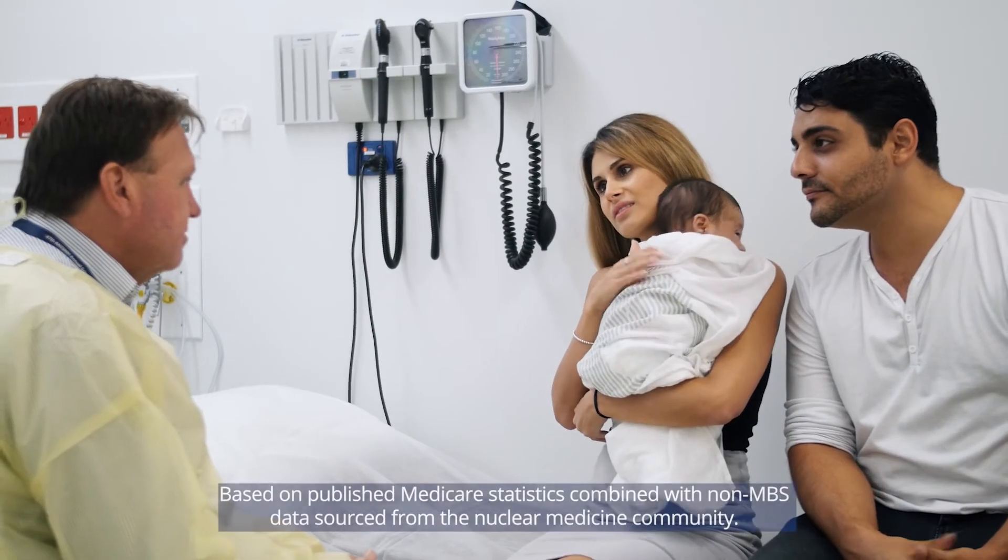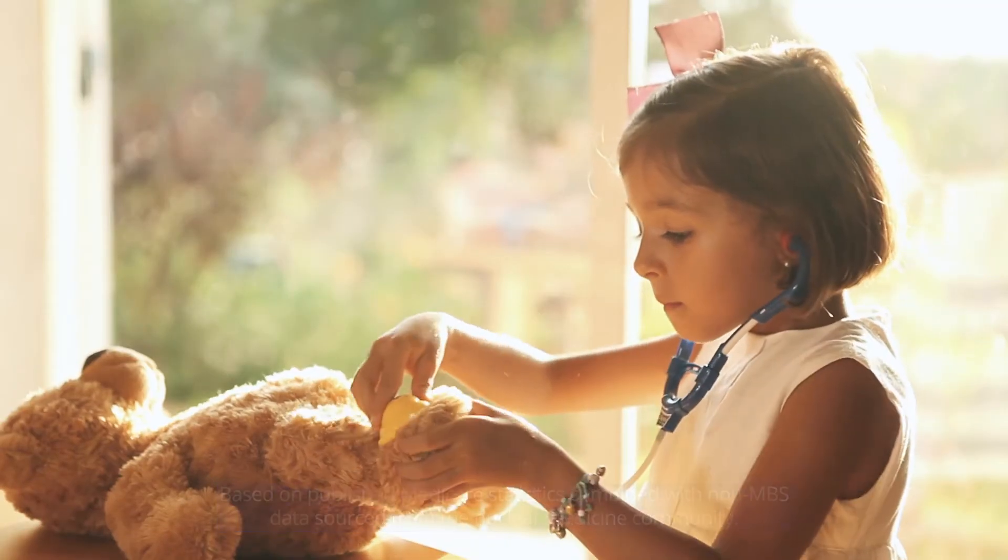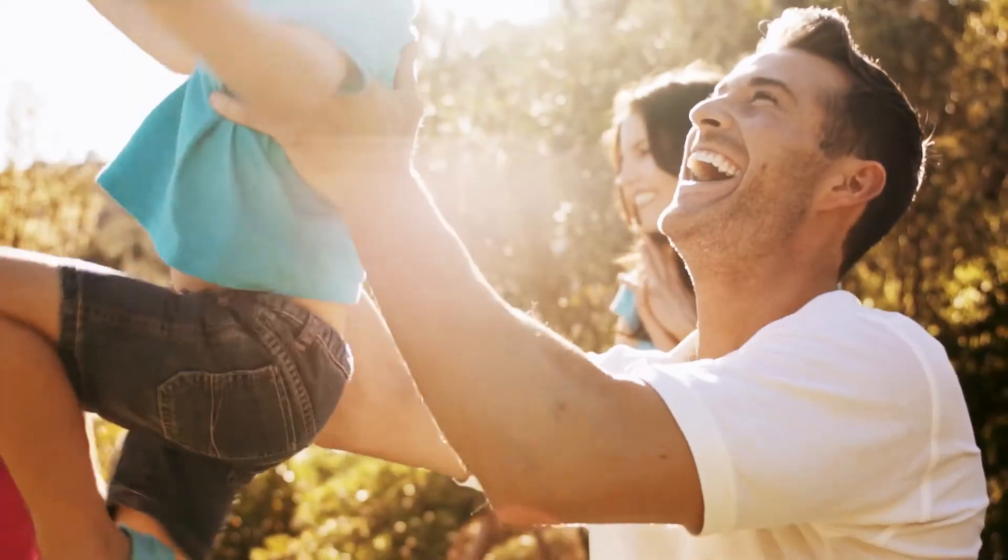With every Australian likely to benefit from nuclear medicine at some point in their lifetime, ANSTO's Technetium-99m generators have made and continue to make a significant contribution to the health of all Australians.